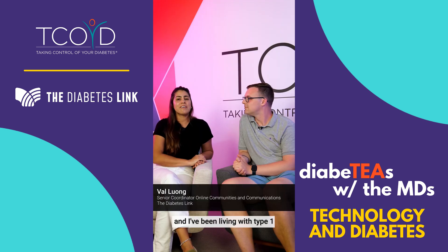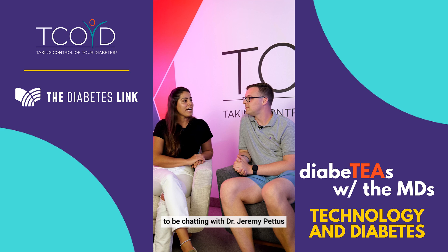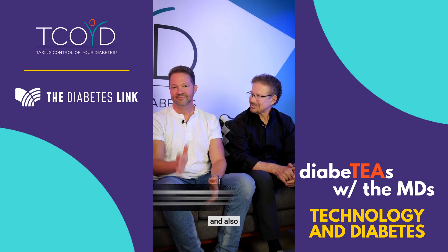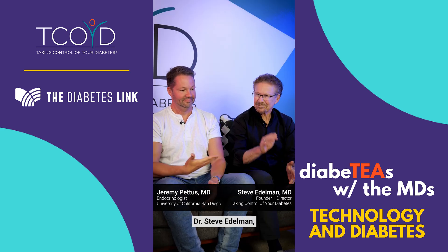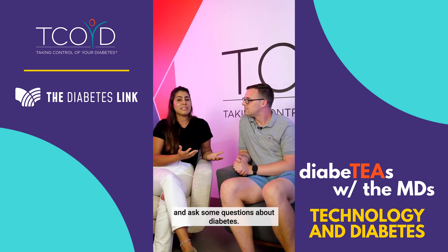Hey everyone, my name is Val and I've been living with type 1 diabetes for seven years. And I'm Will and I've been living with type 1 diabetes for eight years. We're super excited today to be chatting with Dr. Jeremy Pettis and also Dr. Steve Edelman, who also live with type 1 diabetes, and we're going to talk and ask some questions about diabetes.